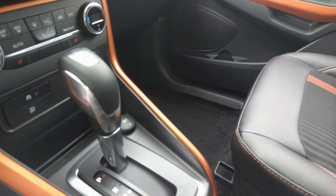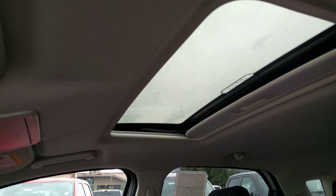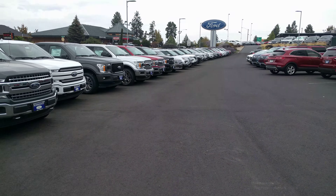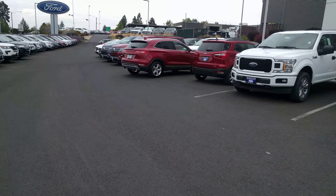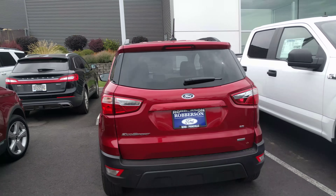Hi Kathy, hi Jeff. This is Ben from Roberson. Jeff, these videos are for you. This is the EcoSport — this is called the SES. You're also looking at a red one which is a front-wheel drive. This is an all-wheel drive version, and it's got a darker grille. It's only a couple thousand dollars more than the SE that we have.